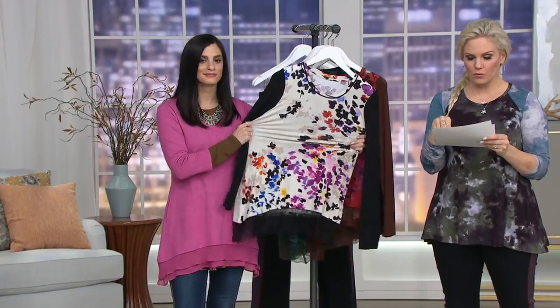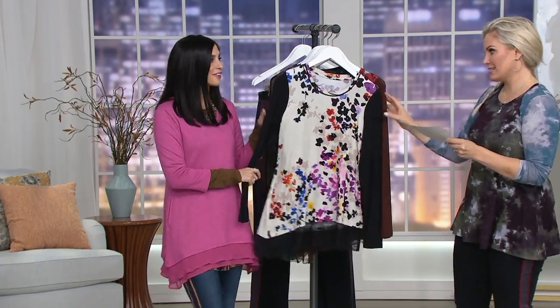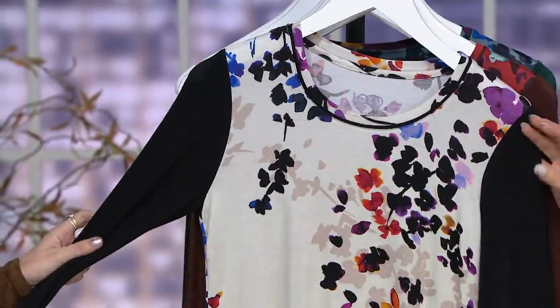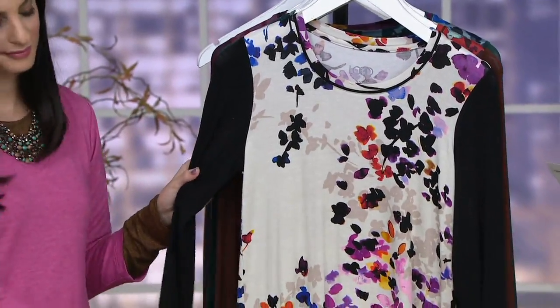So you get that little bit of print but then the solid sleeves that slim you out. First day we are seeing a clearance price that is 40% off — you are spending less than $40 and you're saving $28.50. It used to be $68.50, because you're getting all of that styling in one piece. Take advantage of that sale price while we have all the colors and sizes.